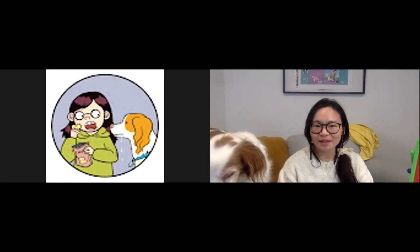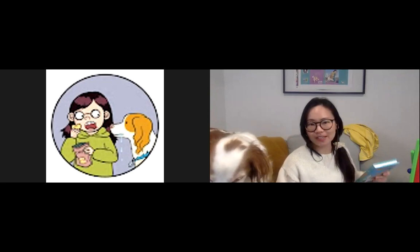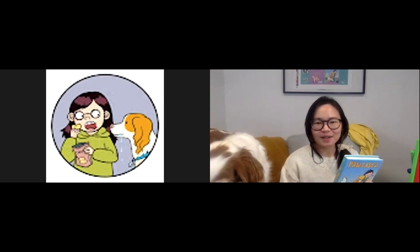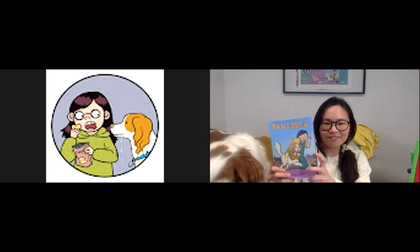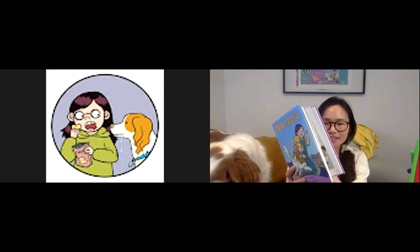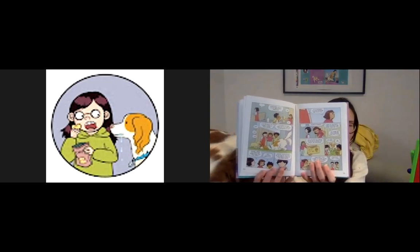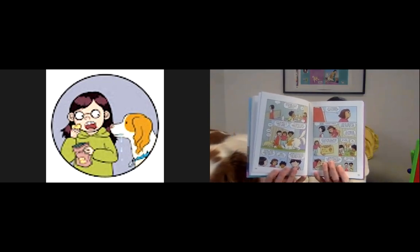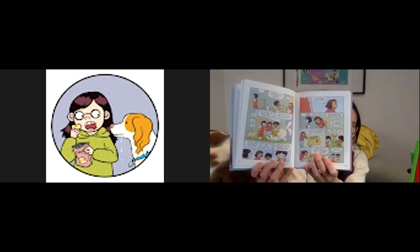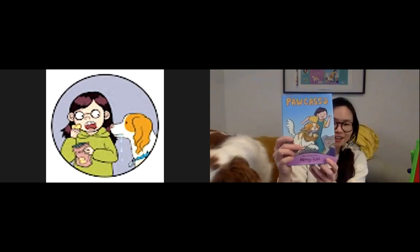Hi everyone, I'm Remi Lai and I'm an author and illustrator. Today I'm going to be talking a lot about my graphic novel Pocasa. It's a graphic novel so you can look at the inside. I wrote the story and I did all the drawings. We actually have a colorist who did all the colors inside the book as well as on the cover.